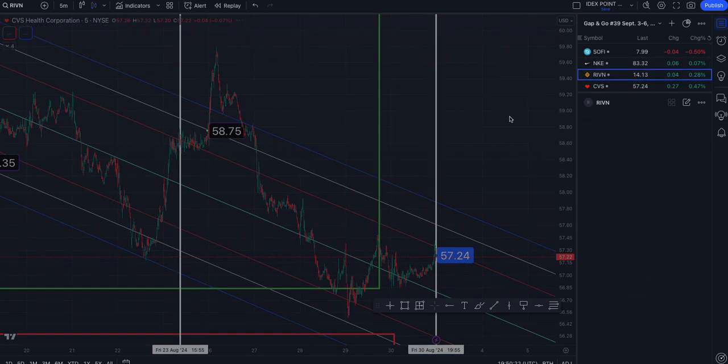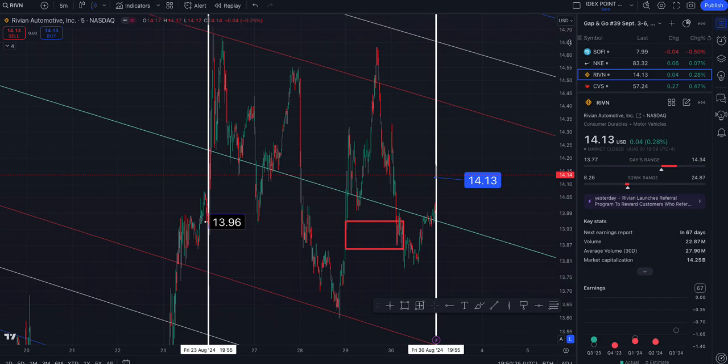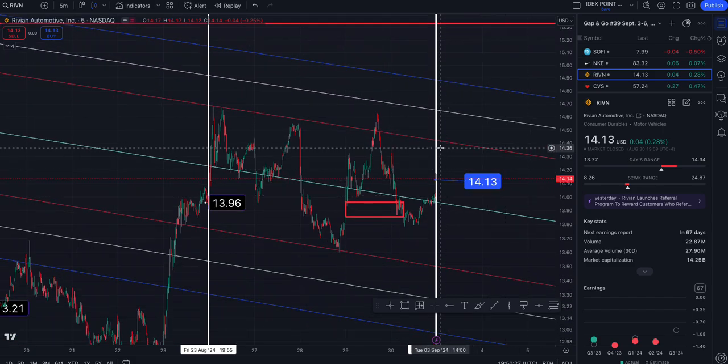Let me give the Rivian levels again on the five-minute. On the two standard deviation side, that's $14.42 to the north. And to the south side, $13.50.